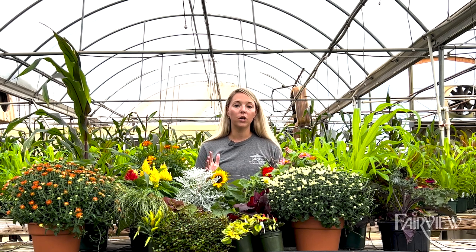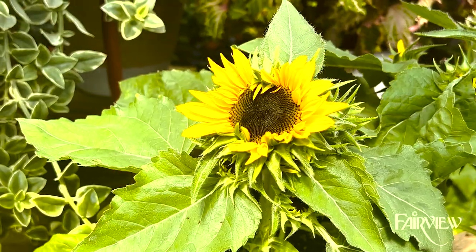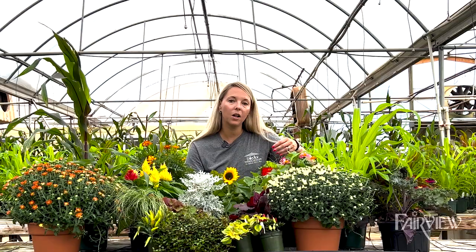All of these plants pair really well when you're creating a beautiful fall arrangement. Of course, we have flowers like this sunflower that are blooming this time of year — a beautiful backdrop for photos and a big pop of color on your doorstep.